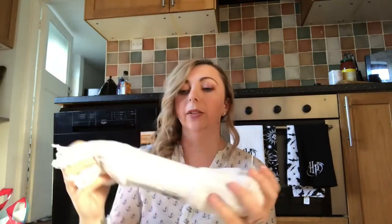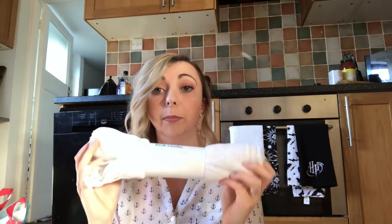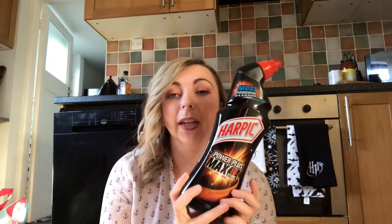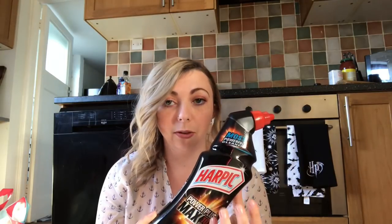I also picked up just ten dishcloths — nothing special, but really handy for wiping around and then throwing in the washing machine. These were about one pound with 20% off.